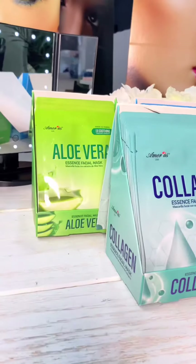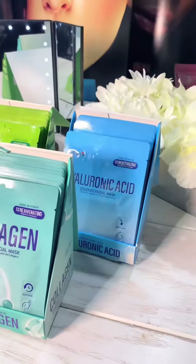A quick tip from the MUAs out there — you can grab a pack of these and use it for each client before their makeup.